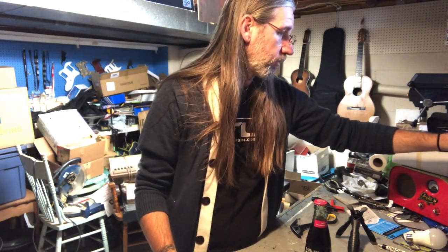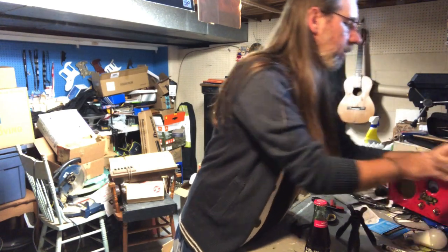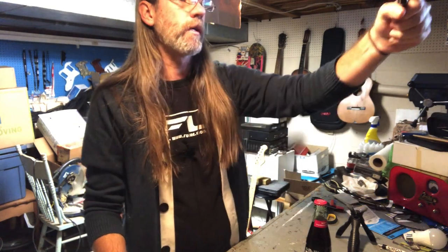I'm just cleaning up the workbench and I worked up a thirst, so I thought, well, why not? Worked up a thirst, so let's have something to drink. Let's put the cap there so it's right on camera.